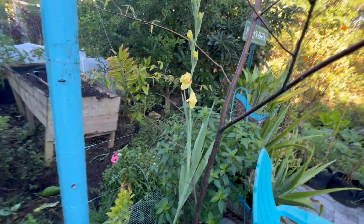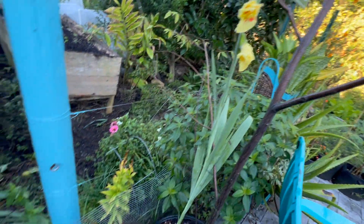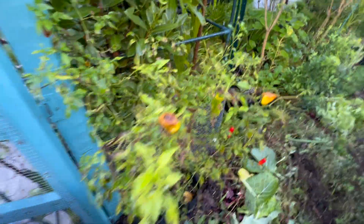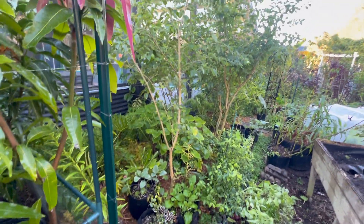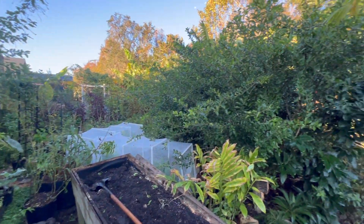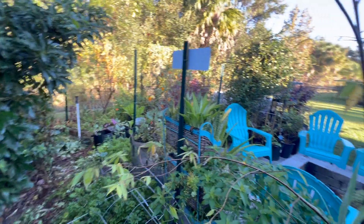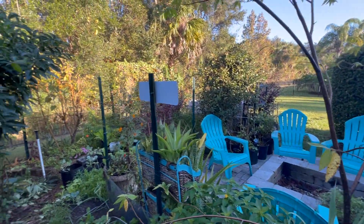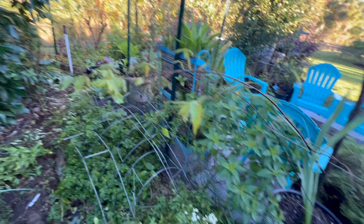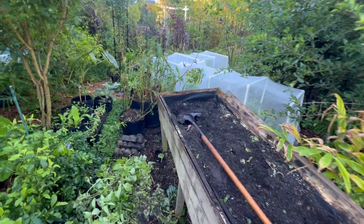We've got a little gladiola that decided to start opening now — isn't that pretty? So I still got some pops of color here in December. Still got some peppers going. This is the garden's current state. Still pretty lush. It was cold last night, but we have not yet received our first frost in this area. So this is a good time to kind of prepare and clean up so that when it is time to cover, I have an easy time of it.